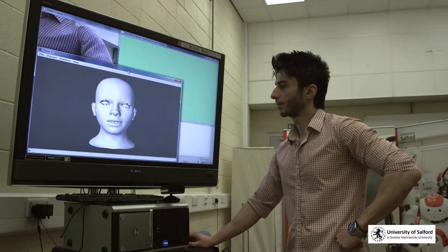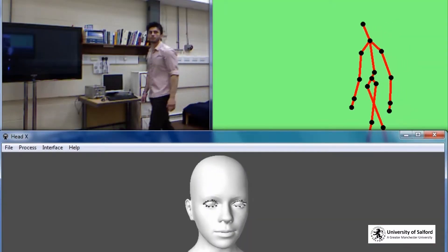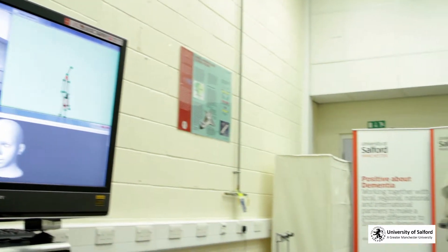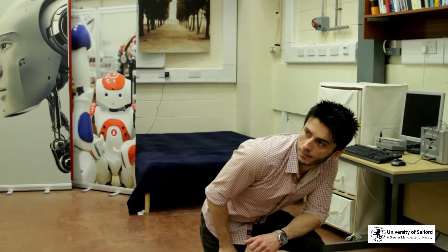Avatar is ready for monitoring. Hello. Ball detected.